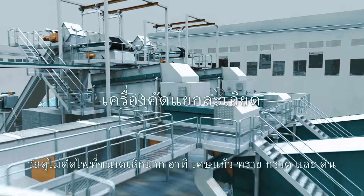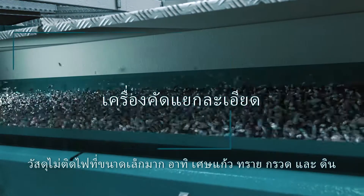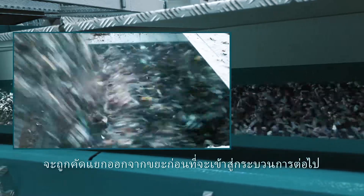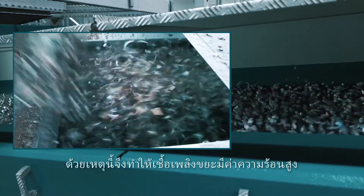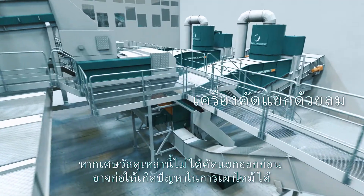Very fine, non-combustible materials — such as glass chips, sand, gravel and soil — are usually screened from the waste before moving further into the process. This increases the calorific value of the produced fuel, while also removing components that might cause problems during combustion.